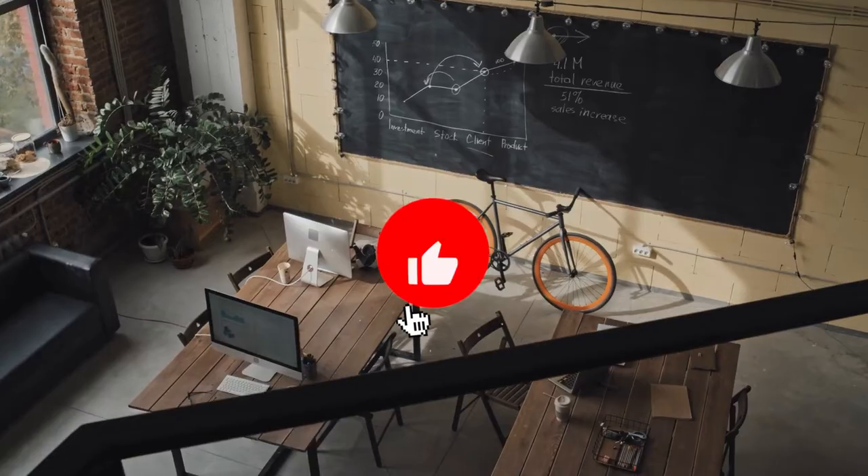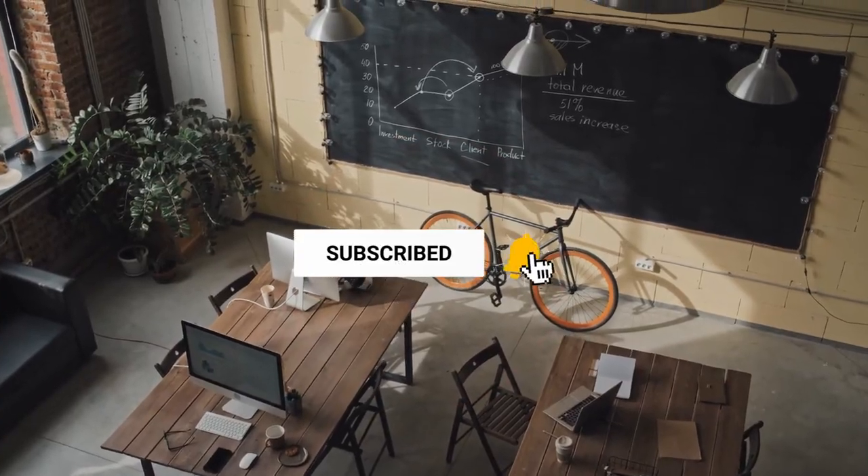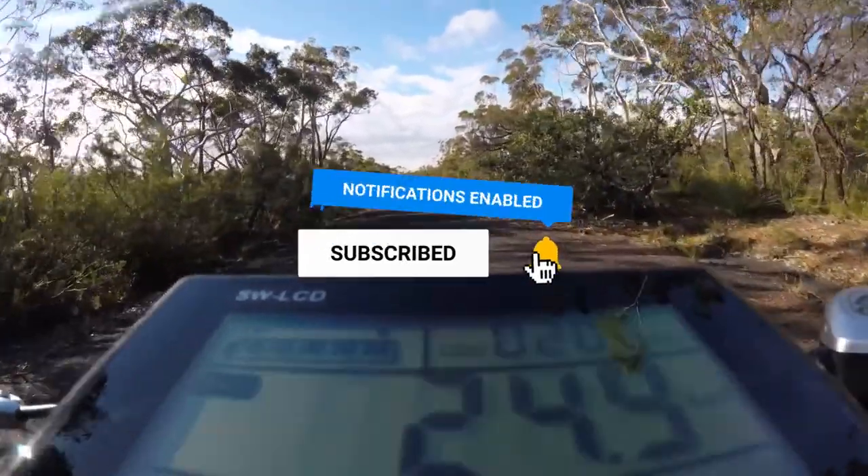Make sure you like the video, subscribe to our channel, and hit the bell icon for future updates. Without further delay, let's get started with the list.